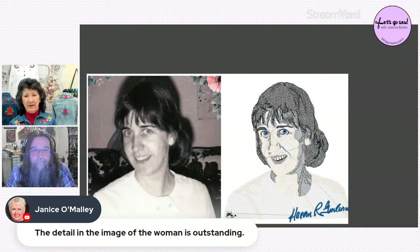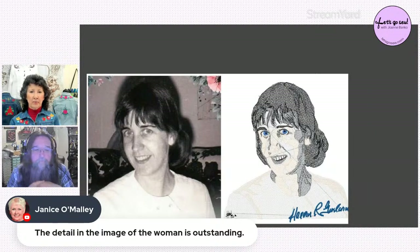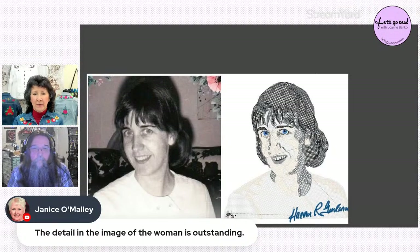There won't be time to cover all the software programs DIME produces, but Joanne will include show links to the DIME website — short for Designs in Machine Embroidery — so viewers can explore all the software possibilities themselves. The lace maker software was a big project, but it was fun. The key point: lace functions were used in combination with Perfect Embroidery Pro (PEP), not in the lace software alone.